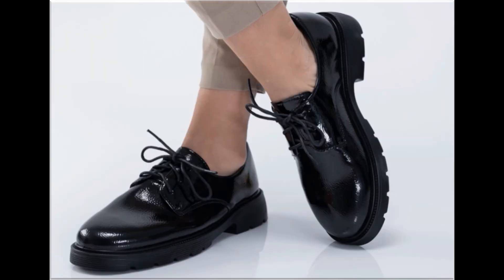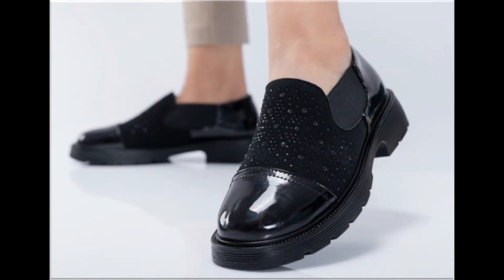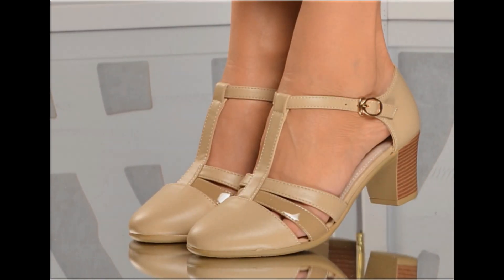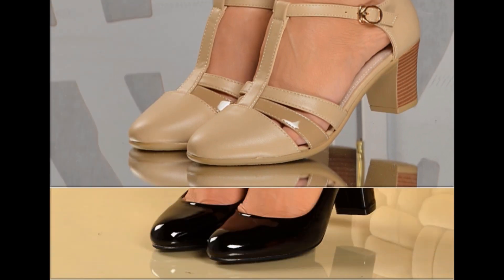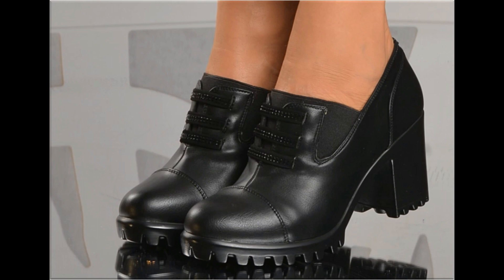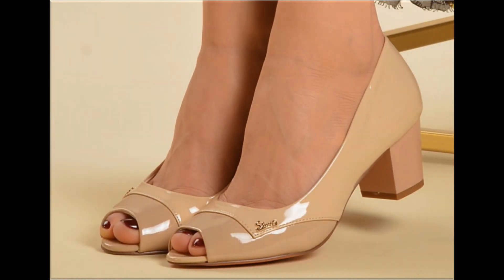If you are interested in ordering any one pair from this collection, just comment and I will give you the online shop address through which you can easily order a pair for yourself. With the help of these collections, you can get ideas regarding which types of designs are in fashion and which are very popular. Such branded footwear is best for creating a unique style in your personality.